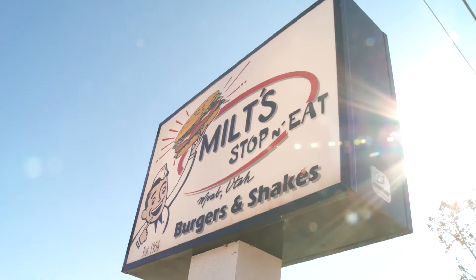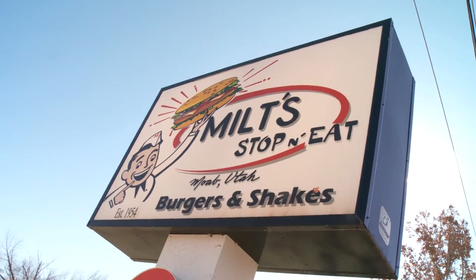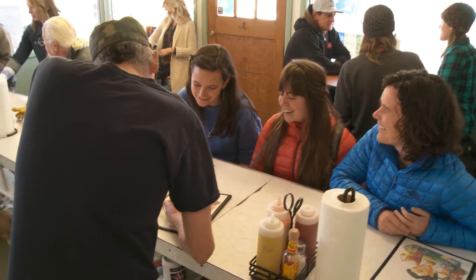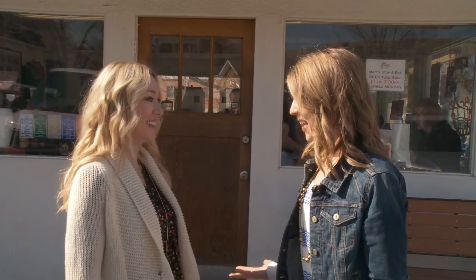Moab, Utah is no stranger to feeding its locals and tourists alike, and we are at Moab's oldest restaurant, Milt's Stop and Eat. It's four blocks off of Main Street. It's 11 a.m. and this place is bustling. Are you ready to get tasty? Let's get tasty.